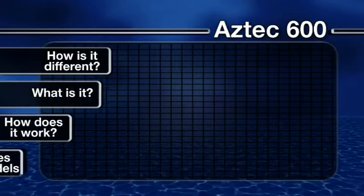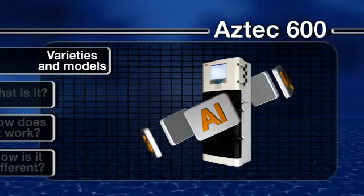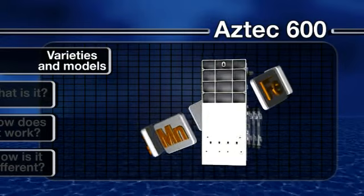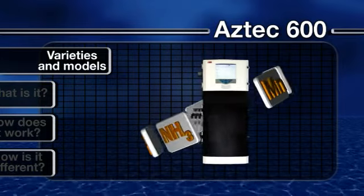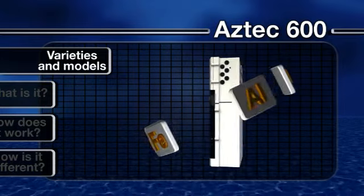What varieties and models are available? The modular design of the Aztec 600 means whichever of the five parameters you choose, they all follow the same principle of operation, sharing common operation and maintenance procedures. This minimizes the time spent learning how to operate and maintain different analyzers.